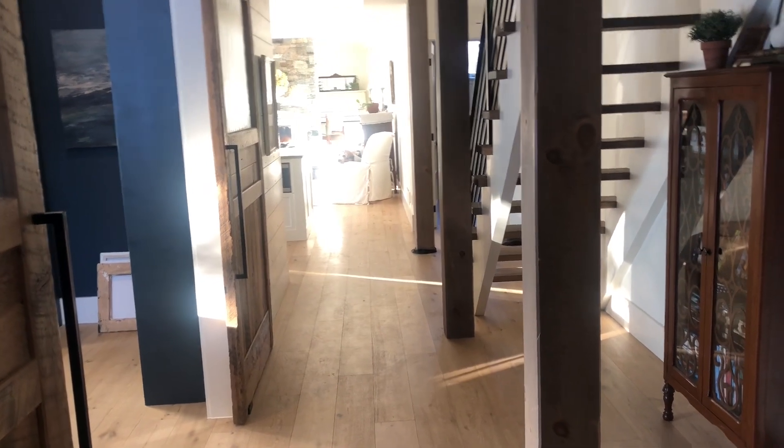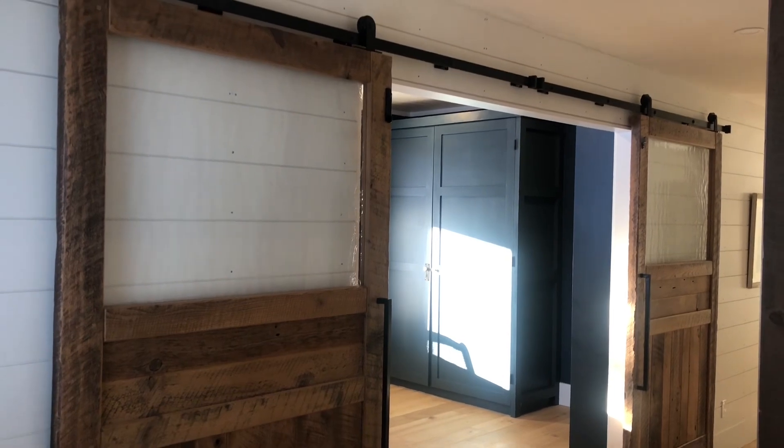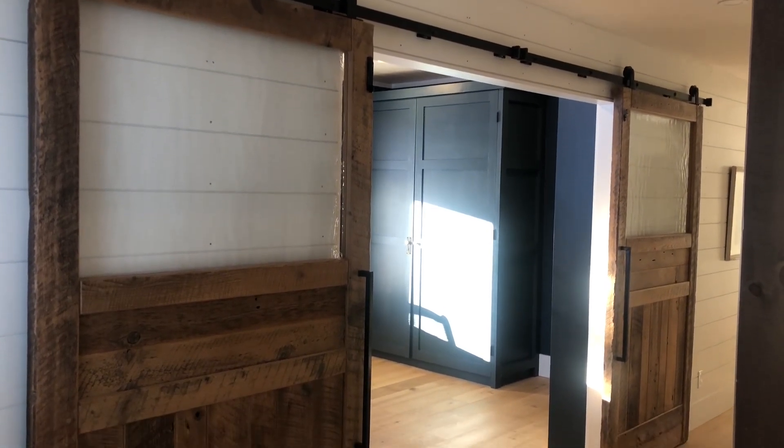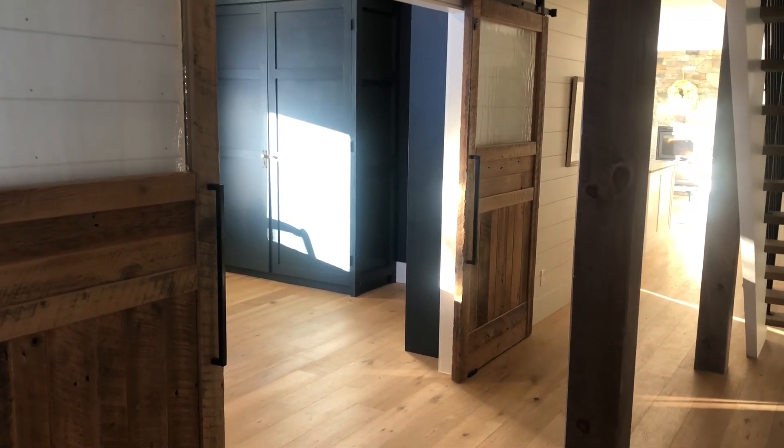Hi, welcome to our home. My name is Anne, and I just wanted to show my appreciation to those who have subscribed to my channel. I really appreciate it, and in order to show my gratitude, I just wanted to take you on a tour of our home.